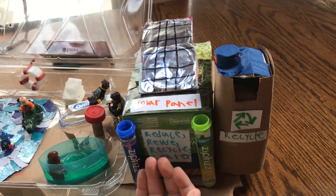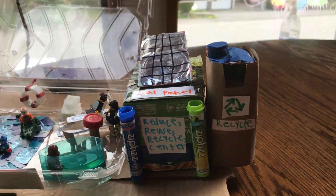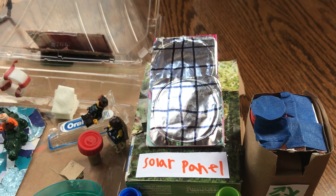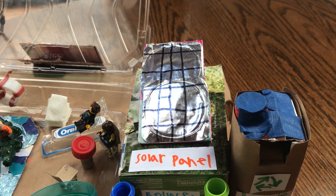We are moving on to the reduce reuse recycle center, where you can learn how to reduce reuse recycle this Earth Day. And then move up top, we have the solar panels that help reduce electricity.